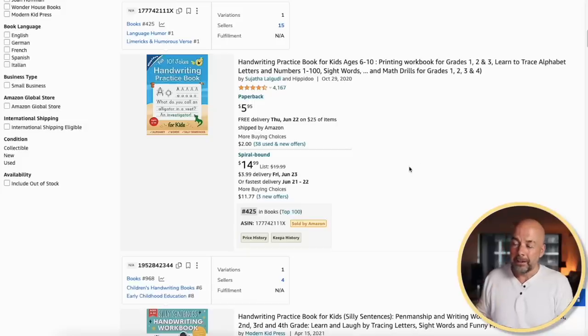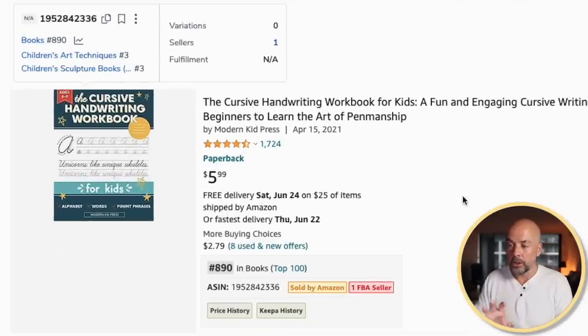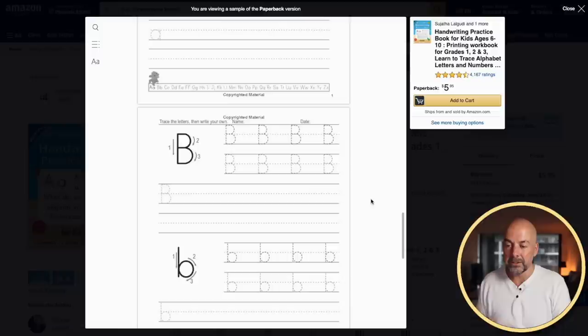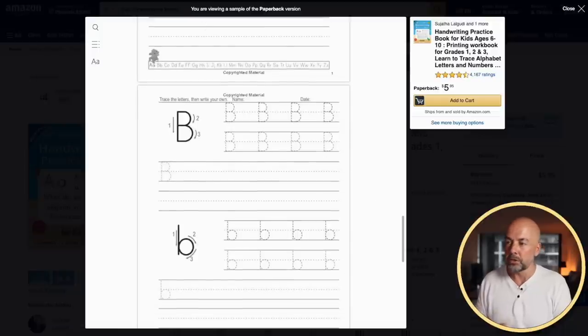The next one is very similar but aimed at a slightly older age group — that's a handwriting practice book, aimed at kids around six to ten. There are also books aimed at teenagers and adults to improve handwriting, including cursive handwriting workbooks — we used to call these joined-up handwriting. The interior is that basic handwriting layout with letters for kids or adults to trace around.